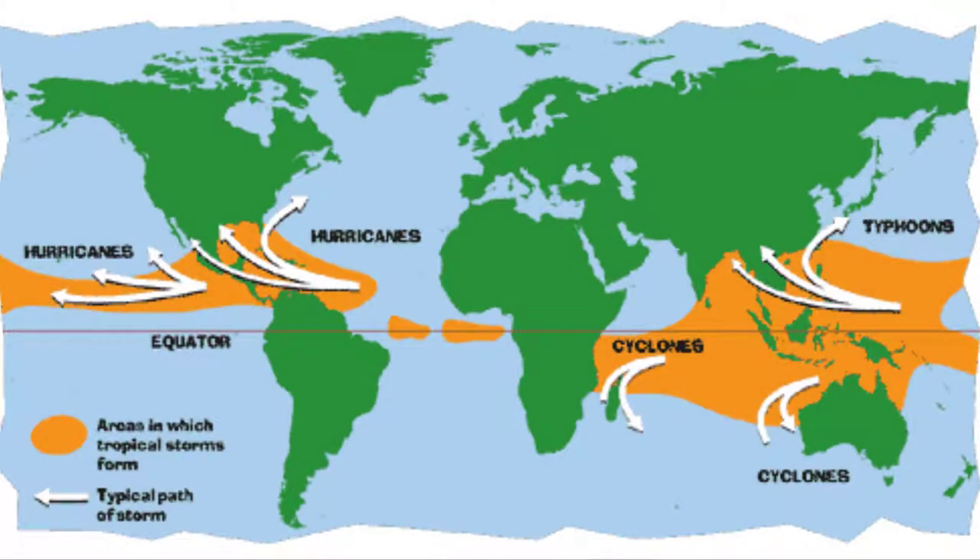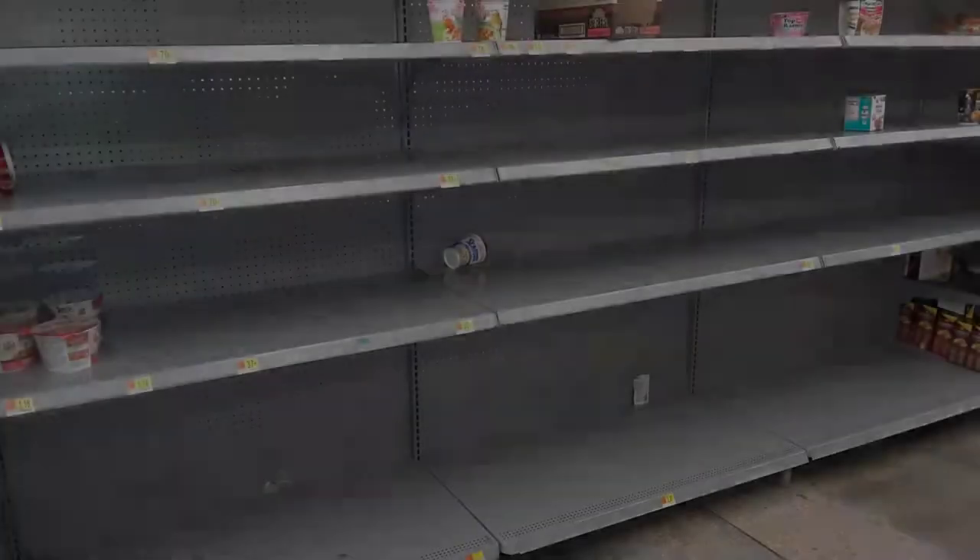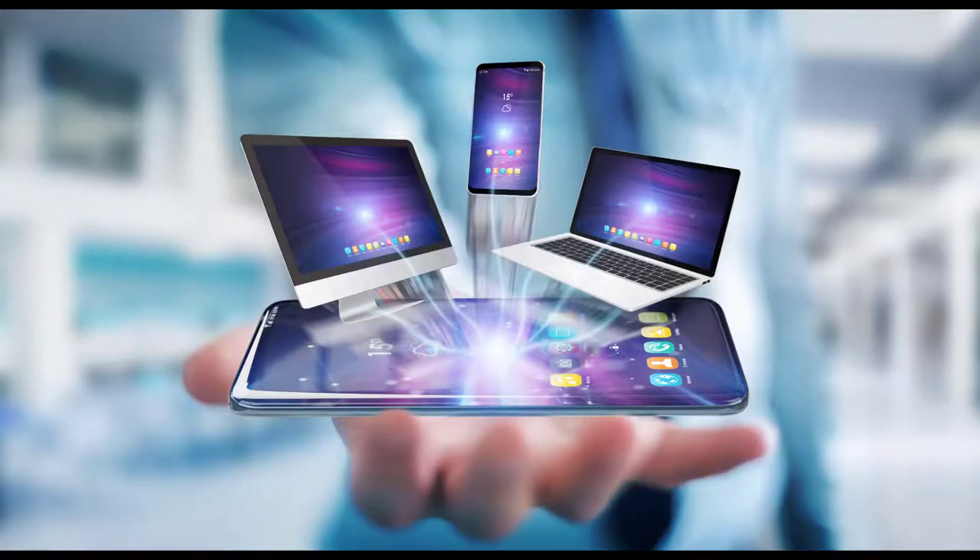If you live in an area that can be affected by tropical cyclones — that's the scientific term for hurricanes, typhoons, and cyclones — you hopefully have a list of preparations before a storm hits. You might include getting extra fuel, water, batteries, flashlights, medicine, and more. In today's world, we depend so heavily on computing technology that you need to be prepared ahead of a storm so you can keep your devices running for communication and information.